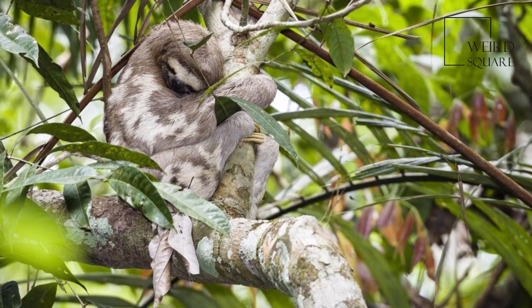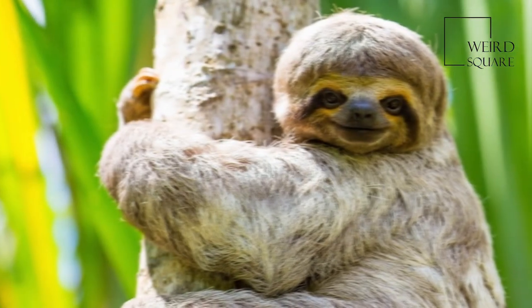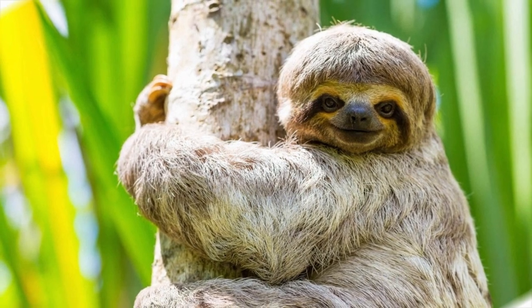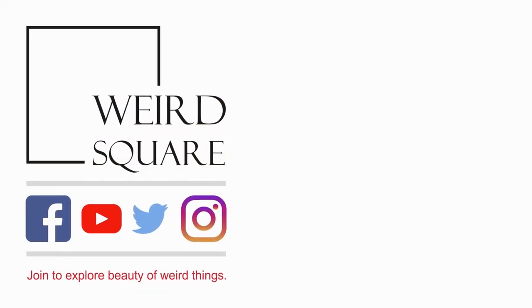Green algae live mutualistically between the microscopic scales on the surface of the guard hairs, giving the sloth a somewhat greenish appearance that serves as camouflage.